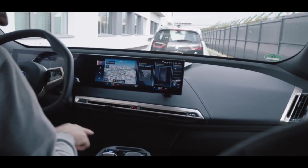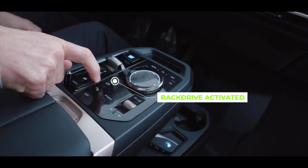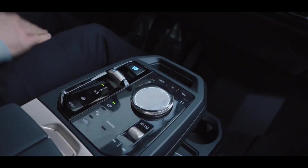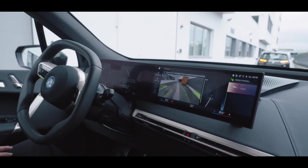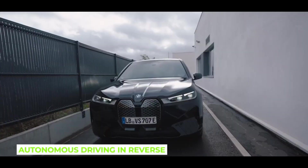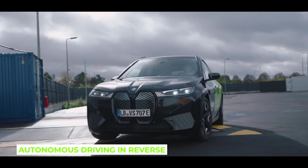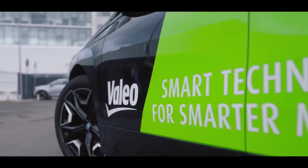Valio's Park4U Autonomous Parking Technology is part of the broader trend in the automotive industry towards developing autonomous driving features. It aims to enhance driver convenience, reduce the stress associated with parking in tight spaces, and improve overall safety by leveraging automated precision in parking maneuvers.